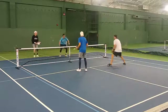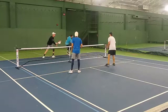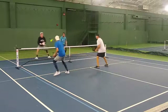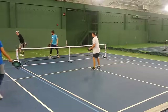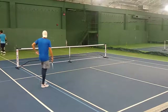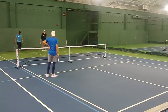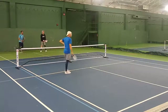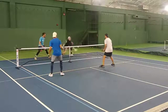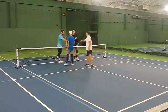Good deep return. Nice dink rally developing here. Good volley. Denny looking for an ATP — it was definitely there, but he hits it a little long. So we got game point, 10-6-1. Nice cover by Daniel and a little poke, good for a point. Good game.